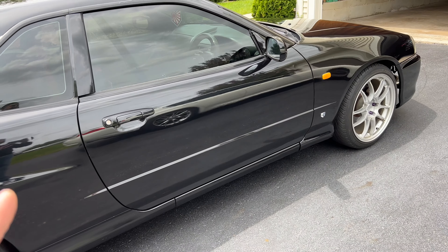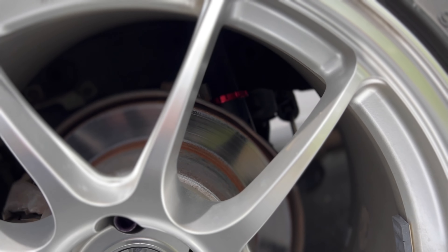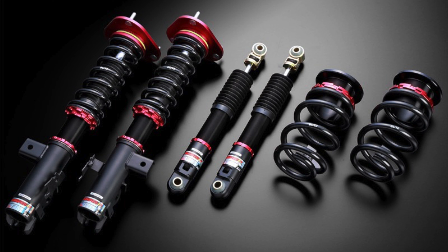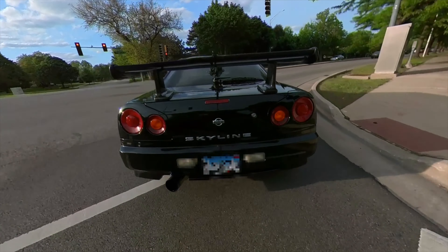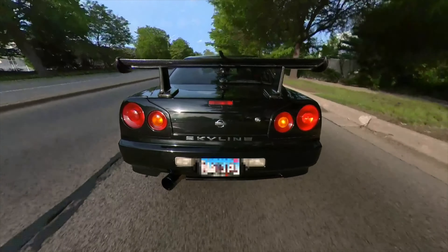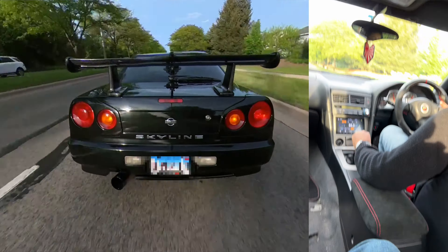I got the passenger-side side skirt but still working on finding the driver's side. Also got new coilovers — went with the Blitz coilovers. Rear and front sway bars are Whiteline, both replaced out. While I was at it, I replaced the bushings and control arms — everything underneath is completely brand new. The car is running a lot more solid now and I'm excited.